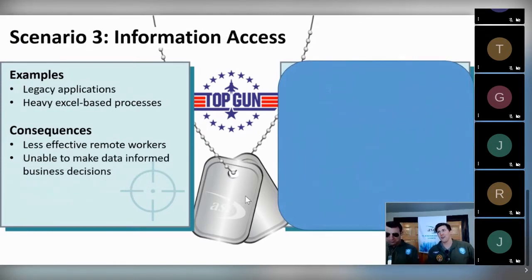Scenario three: information access. Perhaps you have legacy applications that employees are used to using when they have on-site access, or once again, Excel-based process culprits. This comes down to the request for information — in many businesses, employees have easy access to information on site, but when they're virtual, it's more difficult to reach those systems, removing effectiveness for remote workers. From an IT support perspective, there are many repeated requests trying to get people the same information over and over, which takes time and pulls away from day-to-day work. And once again, you're unable to make data-informed business decisions if the information isn't readily available.